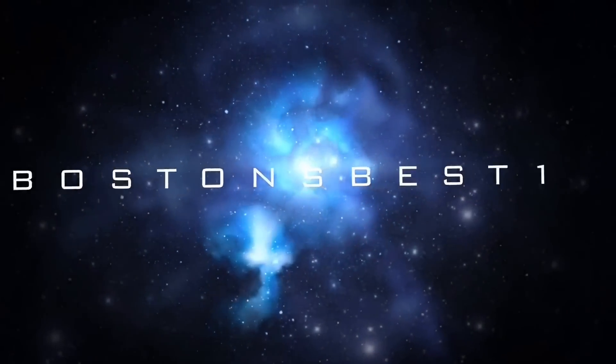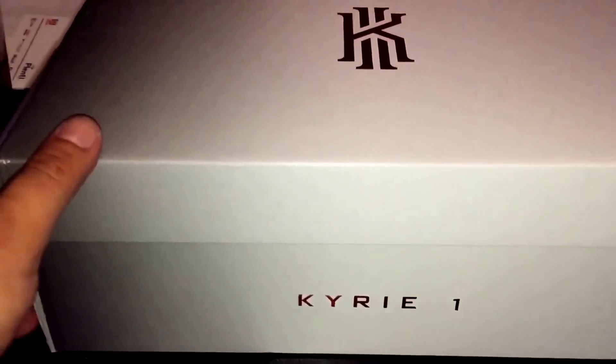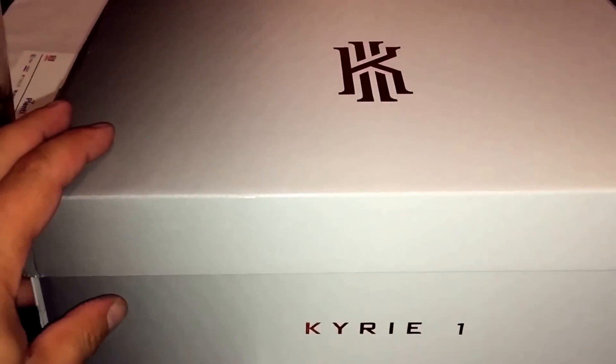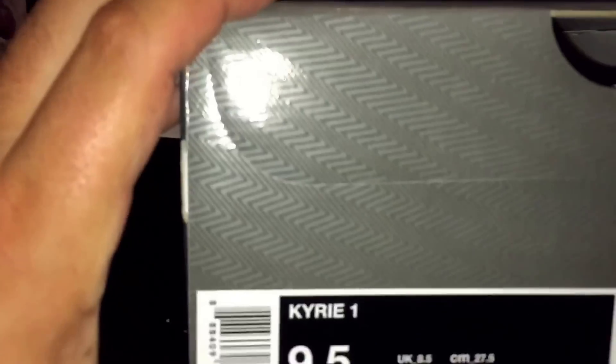YouTube, what up? DraftKnight here, just watching the Draft. Got these a little early — Kyrie 1s, size 9.5, you already know.